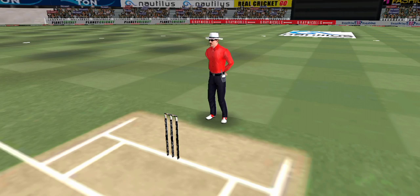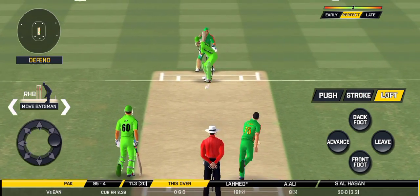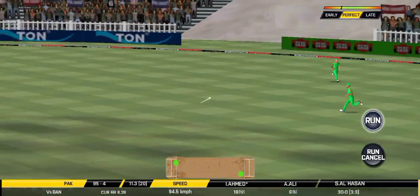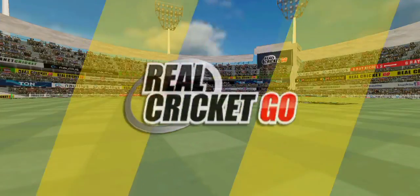That is a huge appeal — bowler thinks he's got the batsman but the batsman thinks otherwise. They have run the first one quickly and should be looking for two. That is excellent running between the wickets.